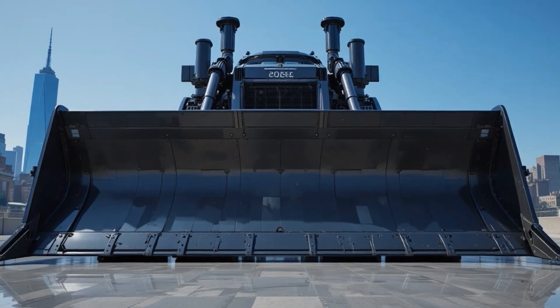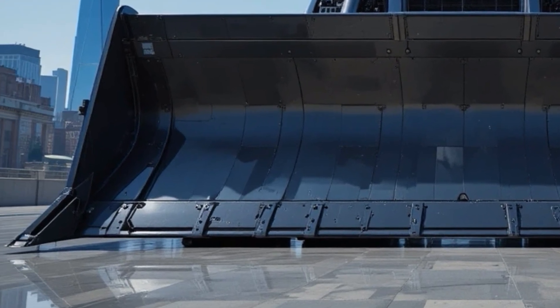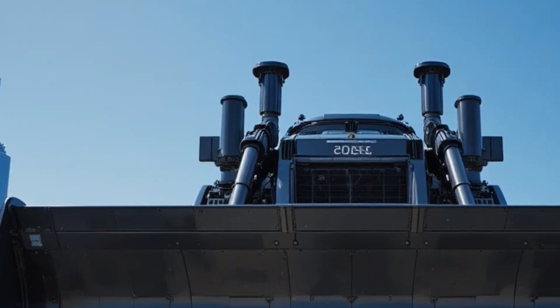Hello everyone, welcome back to the channel. Today we're taking a deep dive into the Caterpillar D13 2026, a next-generation heavy duty bulldozer designed to push the limits of power, efficiency, and operator comfort.